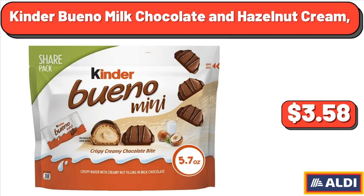Kinder Bueno Milk Chocolate and Hazelnut Cream, $3.58.